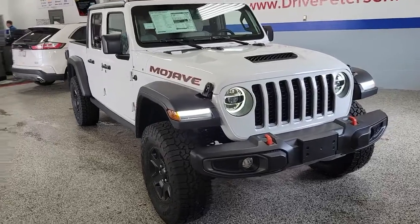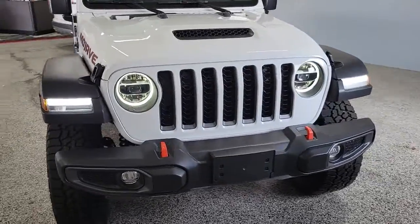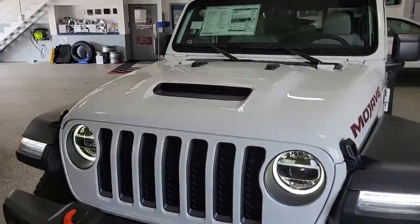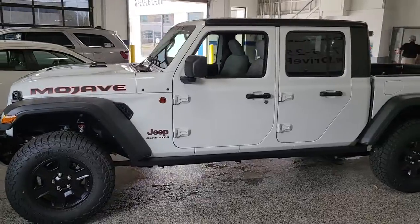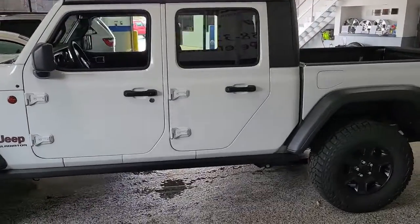This could be the car for you — the 2022 Jeep Gladiator. This unapologetically rugged Gladiator is the ultimate trail partner, available with a long list of off-road specific options.